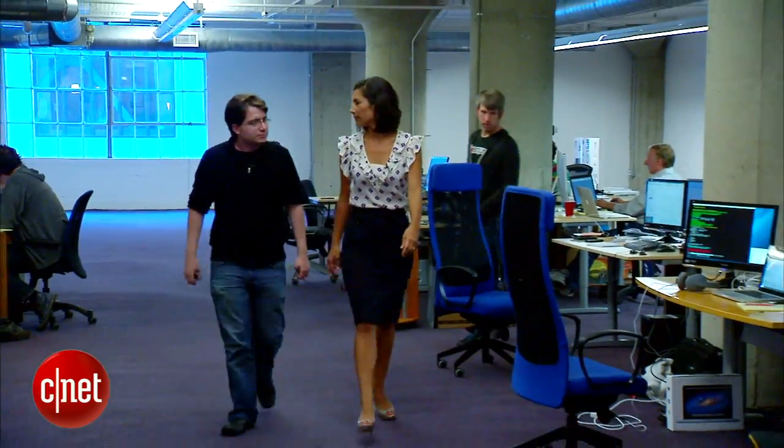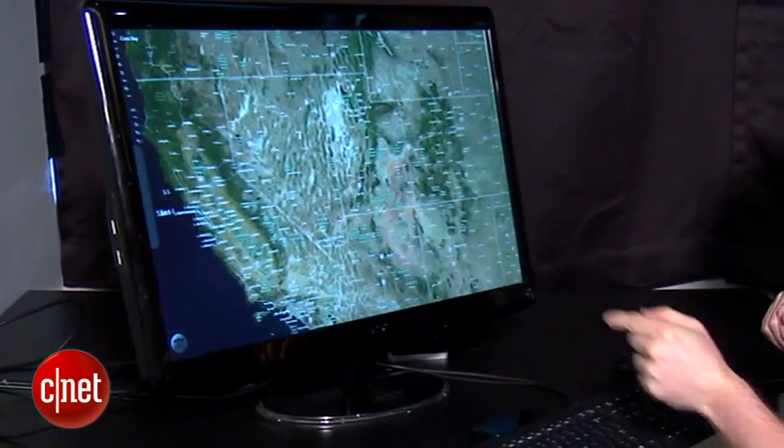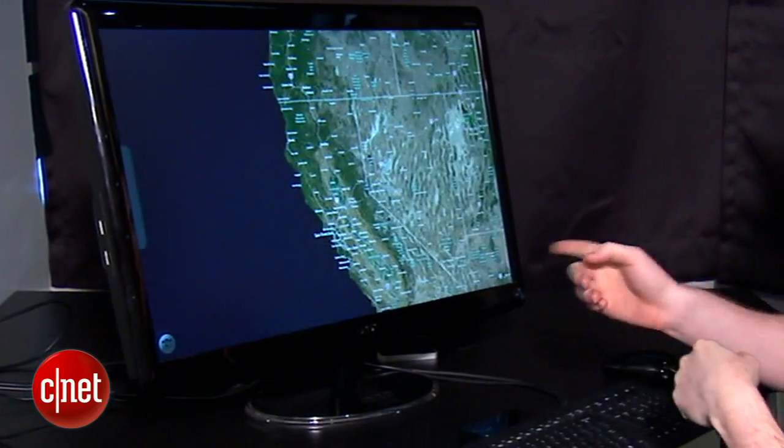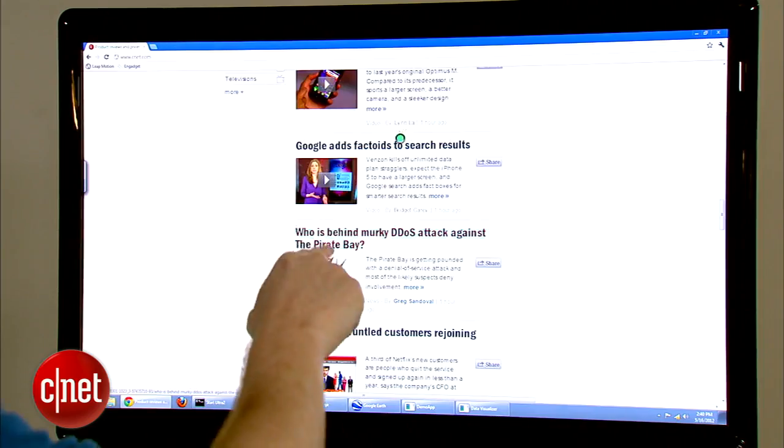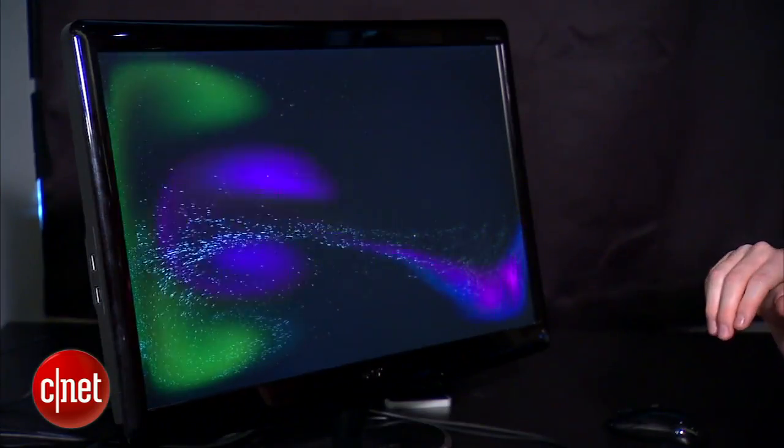Leap Motion's CEO is betting it won't take a leap of faith for folks to pinch, zoom, and wiggle their way into the new technology. There are lots of developers we're really excited about — people building great games, people building great stuff for scientists and researchers, and even great ways for everyday people to change the way they interact with their web browser. There's going to be an application for everyone.